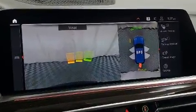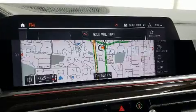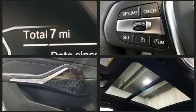Top features include front fog lights, an automatic dimming rearview mirror, an outside temperature display, a power rear cargo door, and power front seats. Rear passengers enjoy the seat heating functionality, keeping them warm during the winter months.